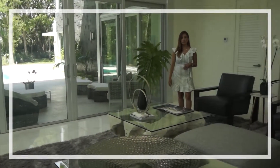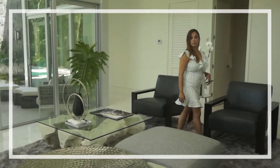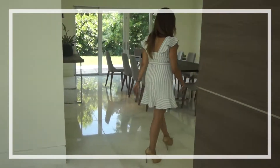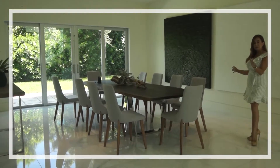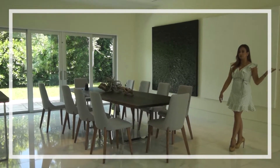Let me show you the dining room. It is also very practical and at the same time private. As you can see, we have a lot of natural light — private dining but at the same time open to the living area and front entrance of the building.